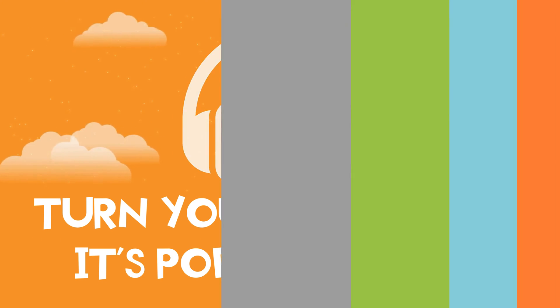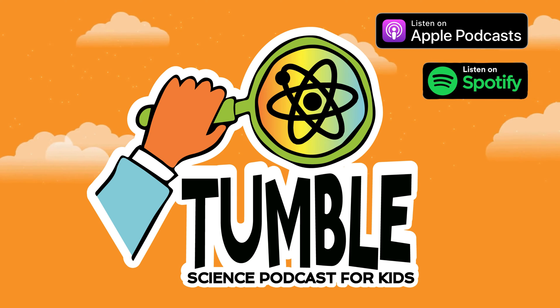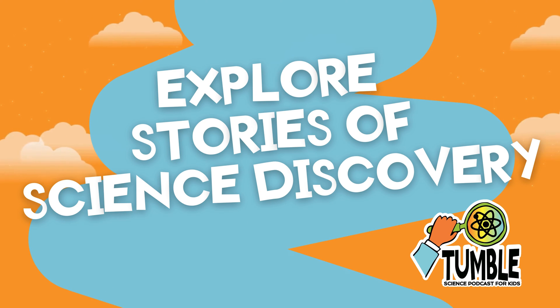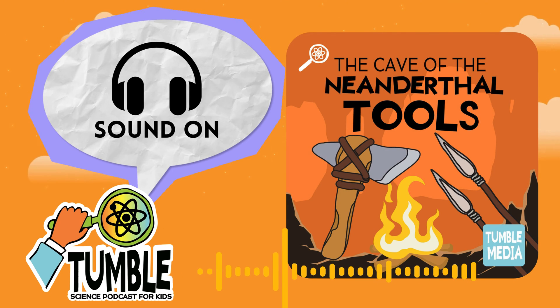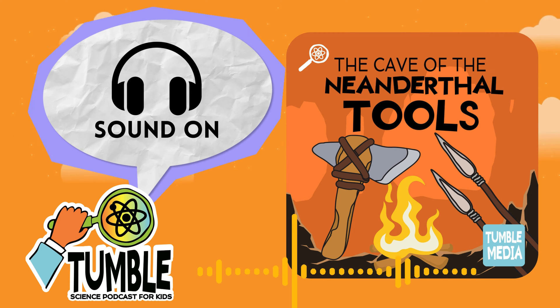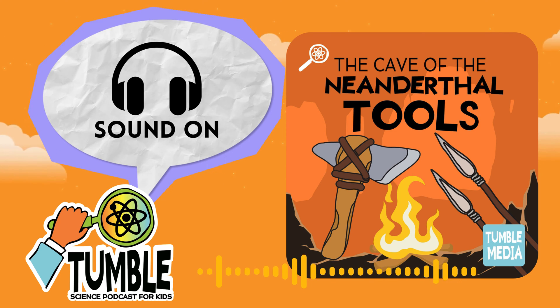Hi, I'm Lindsay. And I'm Marshall. Welcome to Tumble, the show where we explore stories of science discovery. Today we're learning about what Neanderthals' tools can tell us. Not quite keeping us up with all the Neanderthal hot gossip, but they can answer a lot of questions about how Neanderthals lived. We'll find out how archaeologists went from blowing up caves to making stone puzzles and discover the clues within tools.